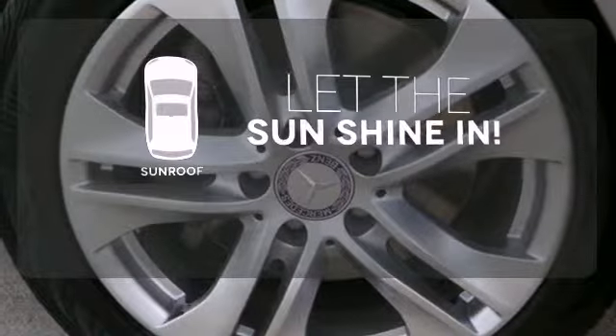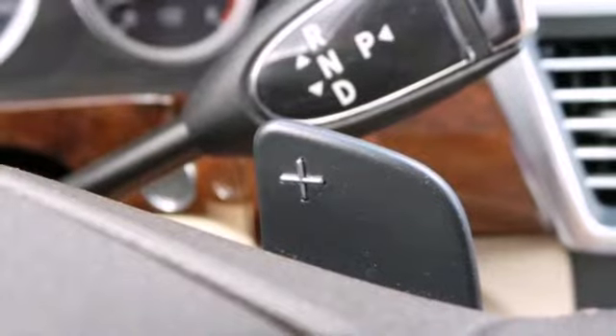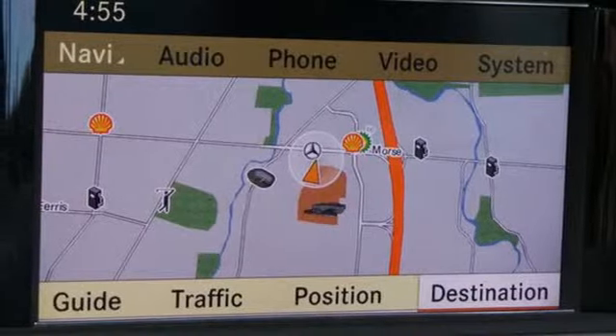Let the sun shine and fresh air in with the sunroof. With its superb ride quality, quiet cabin, and advanced safety technology, the Mercedes E-Class is always ahead of its class.